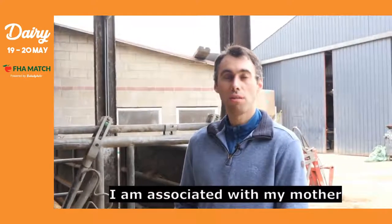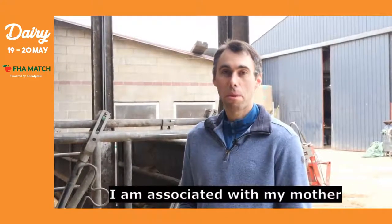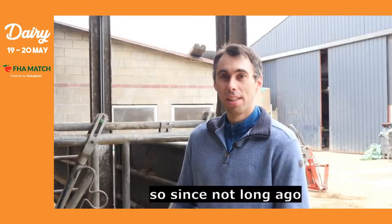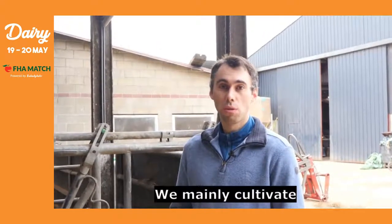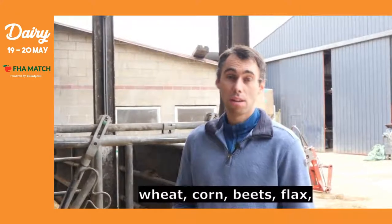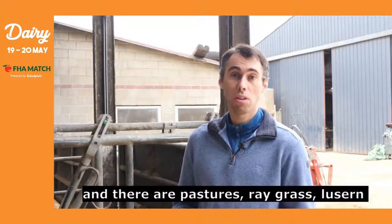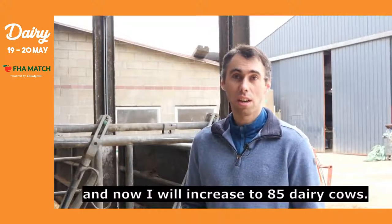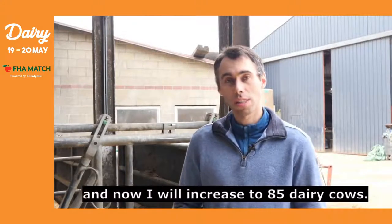My name is Olivier Cuvier. I'm associated with my mother. I started farming on the 1st of April 2020, so it's not a long time. We cultivate mainly wheat, maize, sugar beet, linseed, pastures, ryegrass, and alfalfa — it's quite diverse. Currently, my parents have 60 dairy cows, and now I'm going to increase to 85 dairy cows from this year.